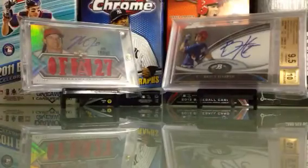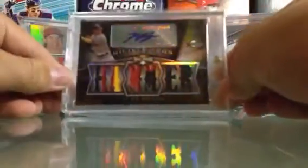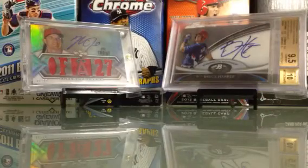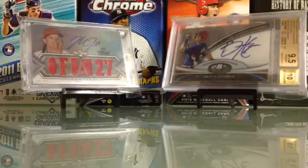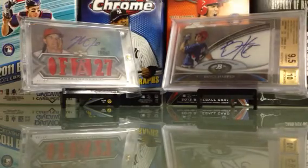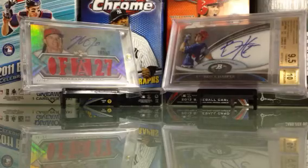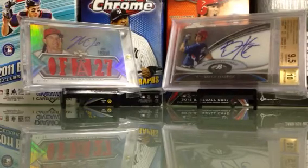Ryan Braun Game Changers autograph, numbered to 10 — that's 10 of 10. And Ryan Braun patches autograph, numbered 75 of 75. So that's my For Trade/For Sale — it's not everything, but that's what I have right now. I'm probably going to make another For Trade/For Sale with the other stuff soon. If you like anything, just PM me and we'll try to work something out. All my PCs are on the side of my channel — thank you for watching.